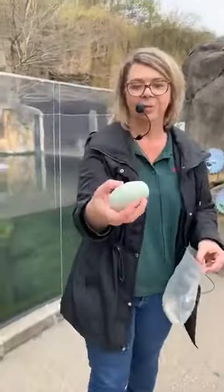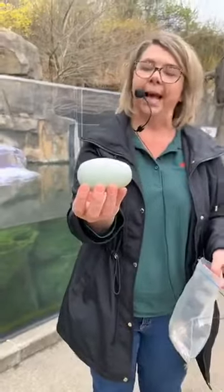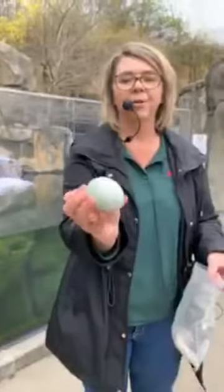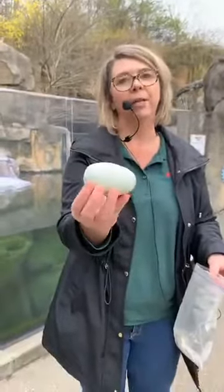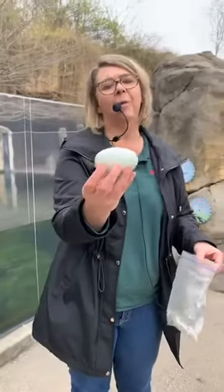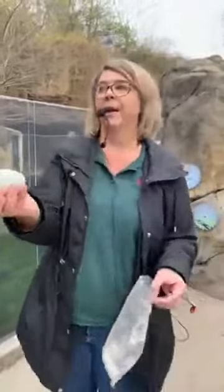So they are birds — they've got feathers and they do lay eggs. Now this is what a Humboldt penguin egg would look like. This is not a real egg; it is wooden, but it helps show you the size of what those eggs would look like. During breeding season, they might lay anywhere from one to three eggs, though three eggs in a nest is not that common. So these guys are definitely birds.